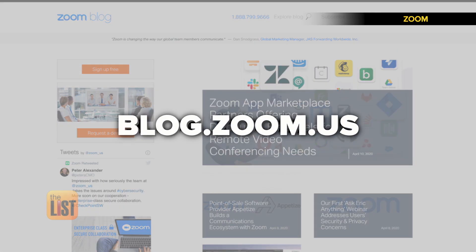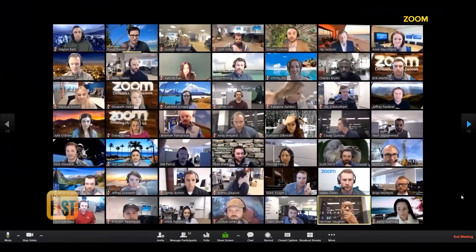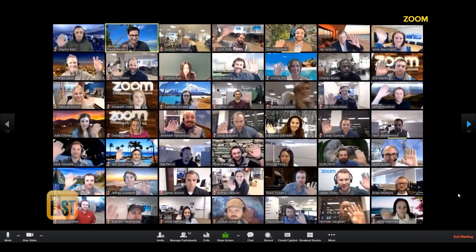For more info, Esther says to visit blog.zoom.us for tips on everything from security to appearance. We're staying in touch miles apart and zooming into a new world of get-togethers.